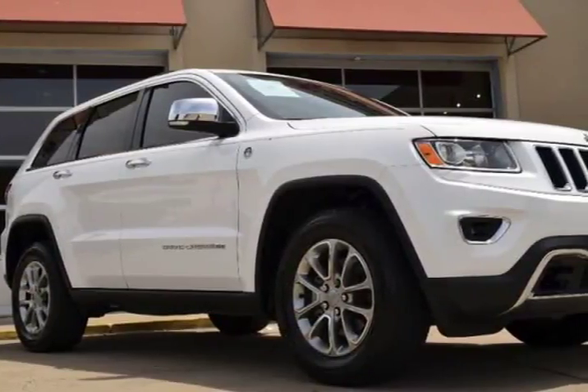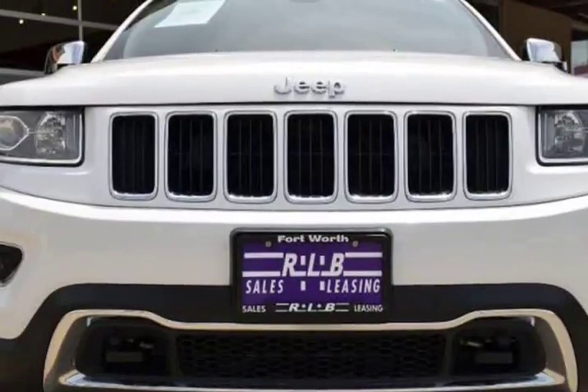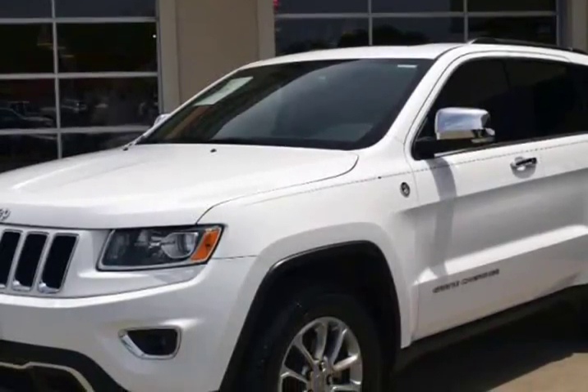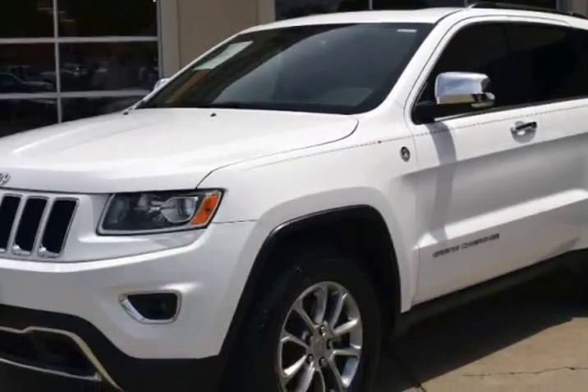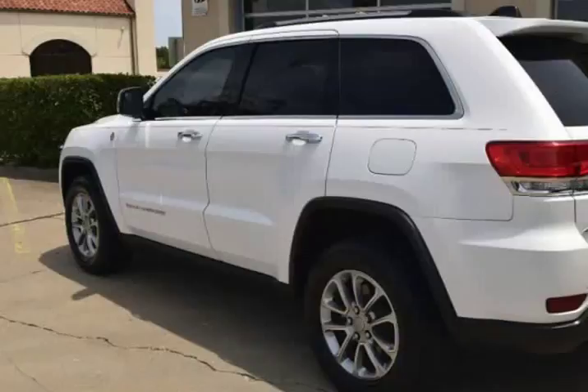This 2015 Jeep Grand Cherokee is brought to you by RLB Sales and Leasing. One owner, 2015 Jeep Grand Cherokee Limited 4x4. This Grand Cherokee is in above average condition inside and out for the year and mileage, and has been adult-owned, driven, and garage kept.